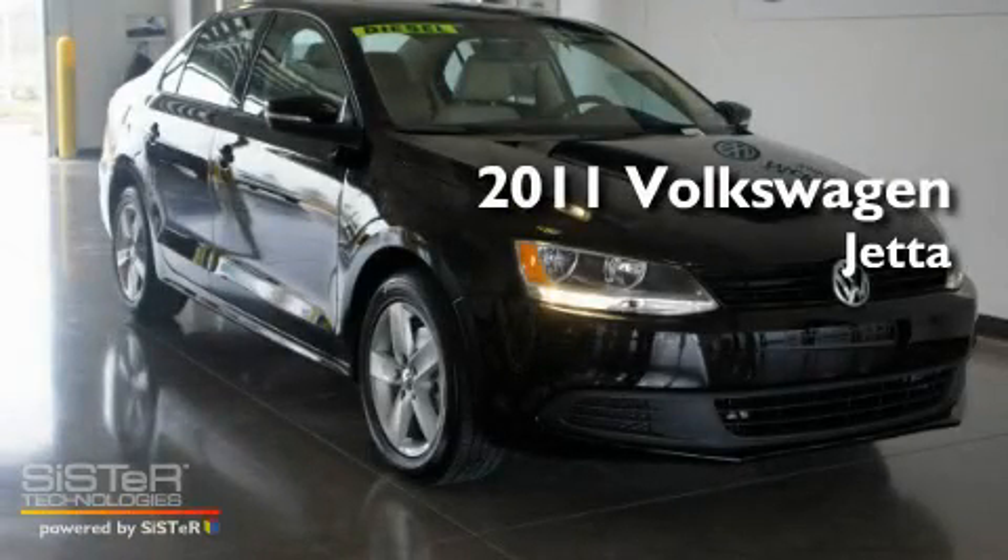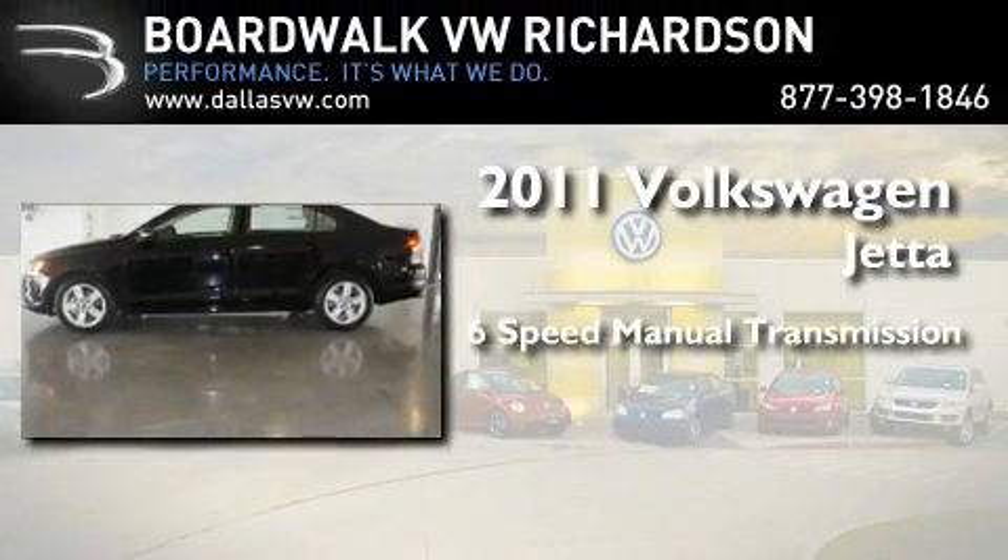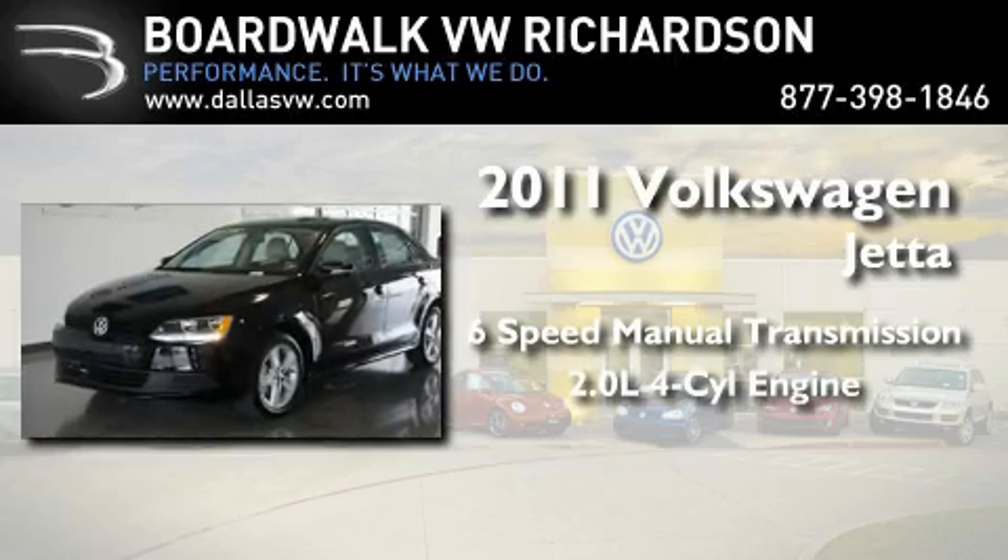This is a brand new 2011 Volkswagen Jetta. This four-door sedan has a six-speed manual transmission and an inline four-cylinder engine.